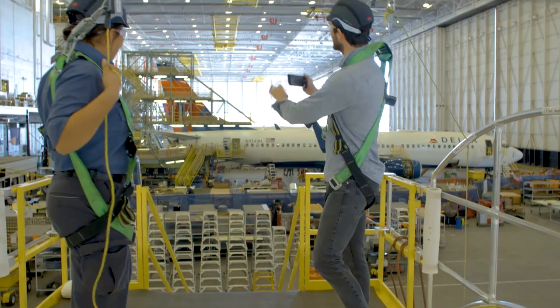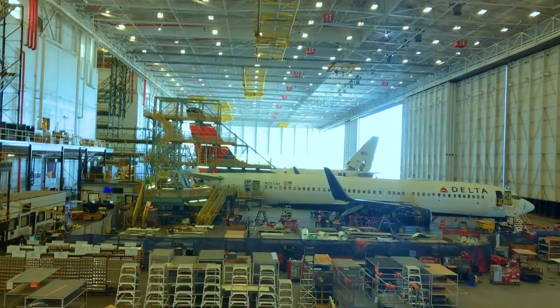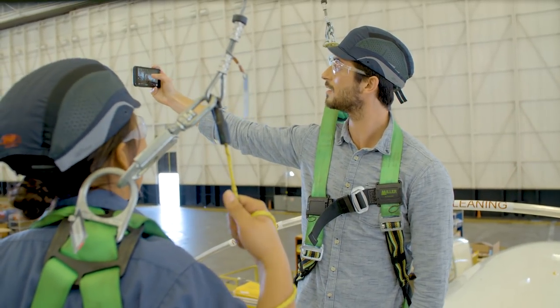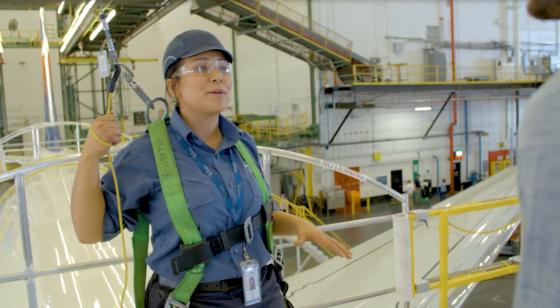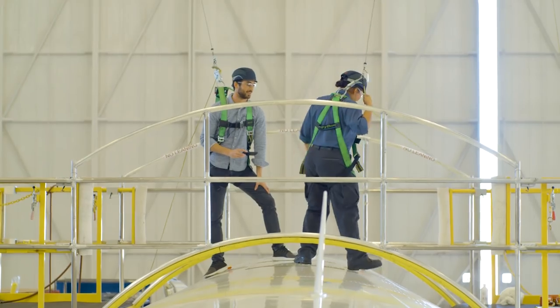That is so cool. This is amazing — I can't get over how massive this place is. And that's just one hangar. The entire Tech Ops facility in Atlanta is bigger than 45 football fields. No way! Yeah, come on, I'll show you some other cool things.